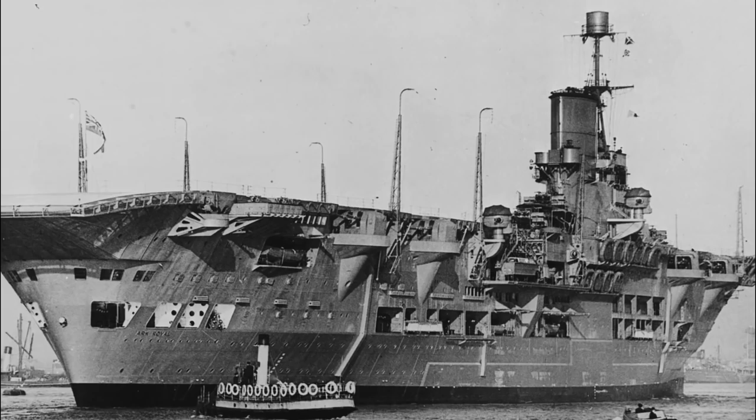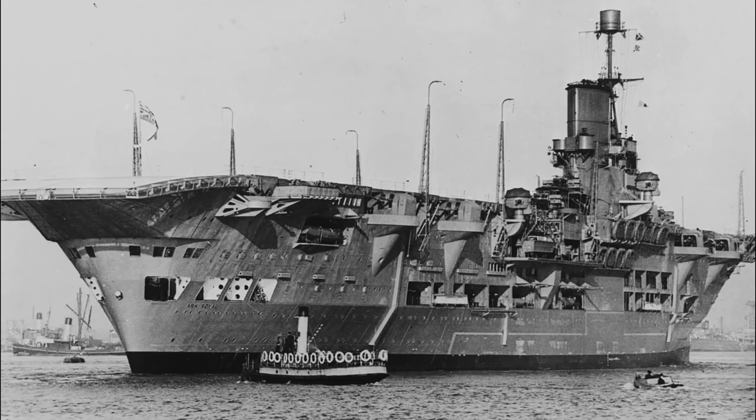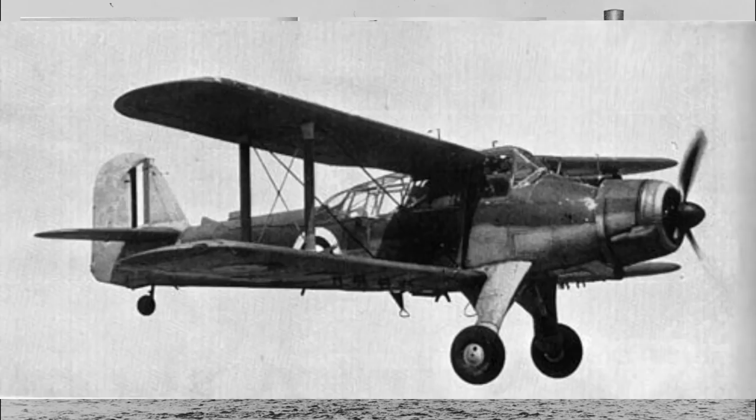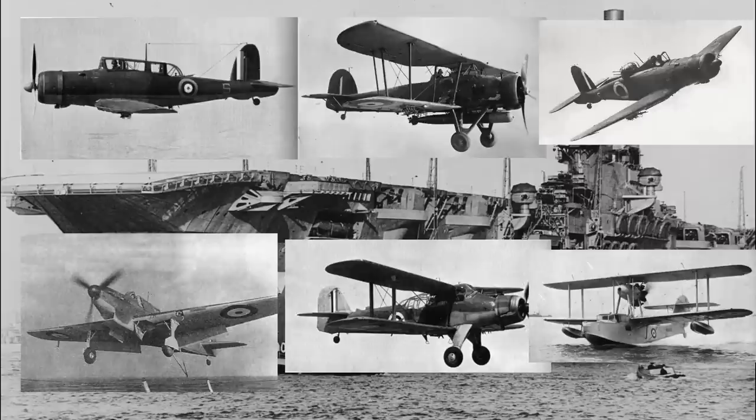However, since her design in 1934, aircraft had become bigger and heavier, so ultimately she would put to sea with between 50 and 60 aircraft, comprising Blackburn Skua, Fairey Swordfish, Blackburn Roc, Fairey Fulmar, Fairey Albacore, and Supermarine Walrus.